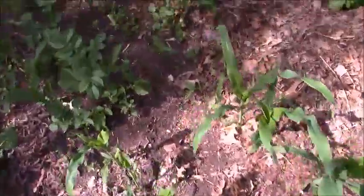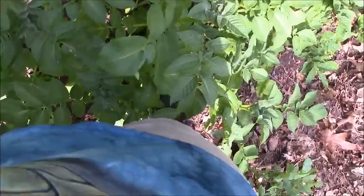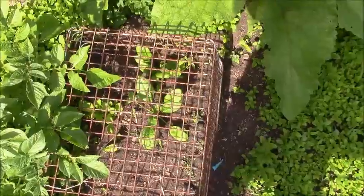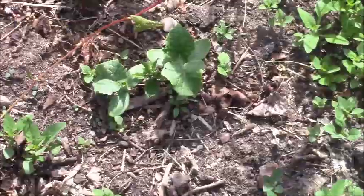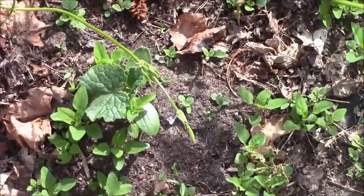Some of the potatoes are actually thigh high. And there's the protected spinach and a little bit of lettuce too. And there are the cucumbers, and some more cucumbers.